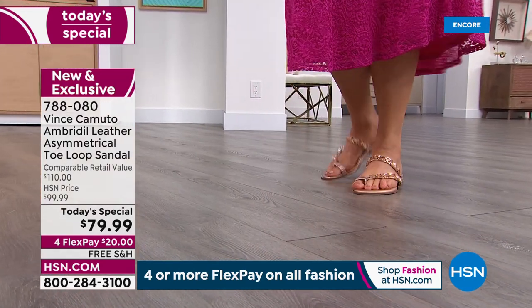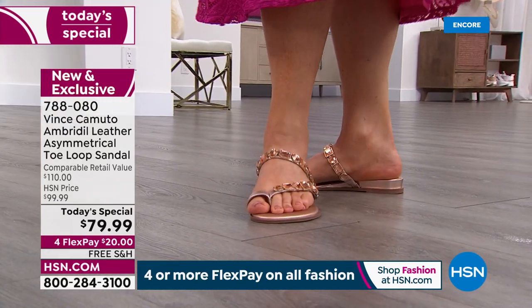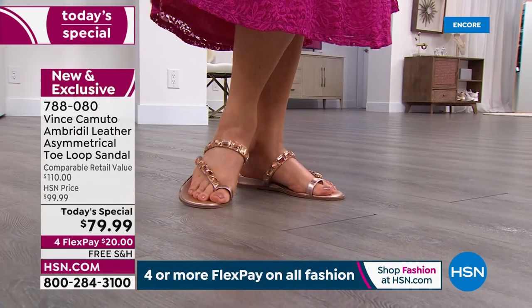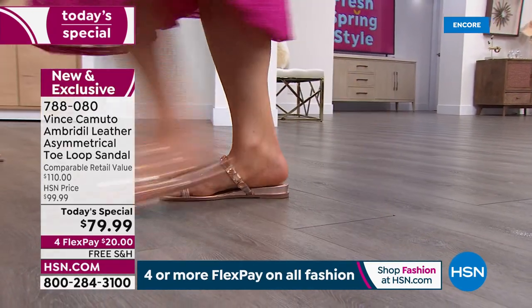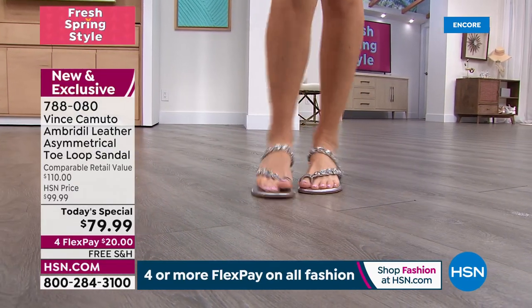Everybody's starting to get out and travel. I want to have something really cool on my feet to look sassy. This is a showstopper — wherever you take this sandal, somebody's going to ask you where you got that beautiful sandal.